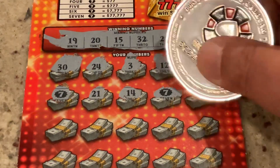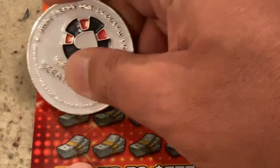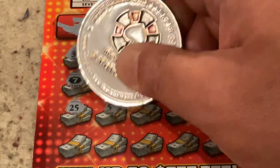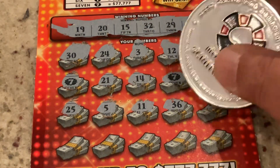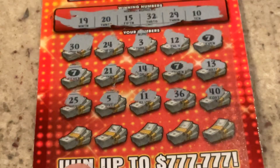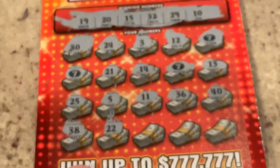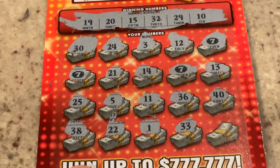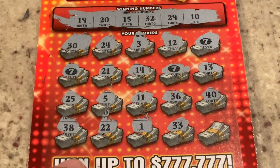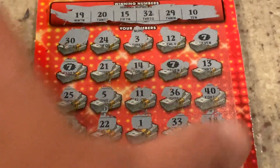Let's see if we can do that. 13 — not a match. 25. We've got 15. Number five. Number 11, one-off. 36 — too high. Number 40. Can we get one more of those sevens? 38, not a match. Number one. 33, one-off. We're down to the corner. Can we get our fourth seven? No — we got 18 and it does not match, it's one-off. So we didn't win on the $10 ticket.